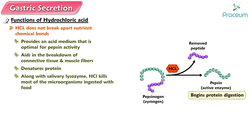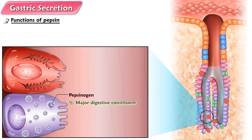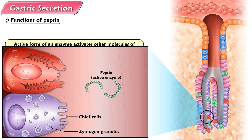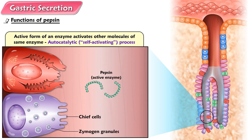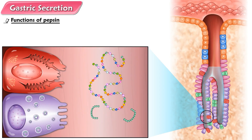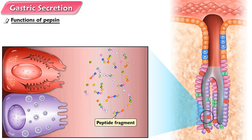Pepsinogen, once activated, begins protein digestion. The major digestive constituent of gastric secretion is pepsinogen, an inactive enzymatic molecule produced by the chief cells. Pepsinogen is stored in the chief cell's cytoplasm within secretory vesicles known as zymogen granules, from which it is released by exocytosis on appropriate stimulation. When pepsinogen is secreted into the gastric lumen, hydrochloric acid cleaves off a small fragment of the molecule, converting it to the active form of the enzyme, pepsin. Once formed, pepsin acts on other pepsinogen molecules to produce more pepsin. A mechanism where an active form of an enzyme activates other molecules of the same enzyme is called an autocatalytic, self-activating, process. Pepsin initiates protein digestion by splitting certain amino acid linkages in proteins to yield peptide fragments — small amino acid chains. It works most effectively in the acid environment provided by hydrochloric acid.